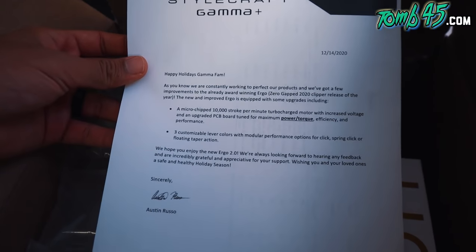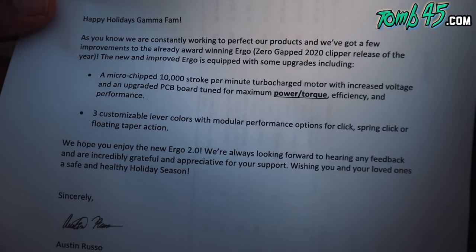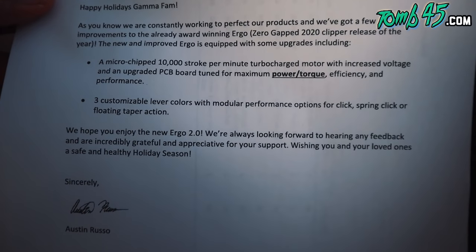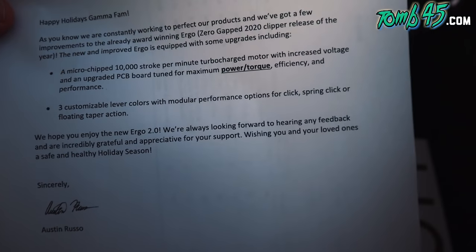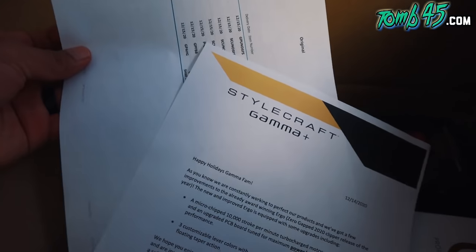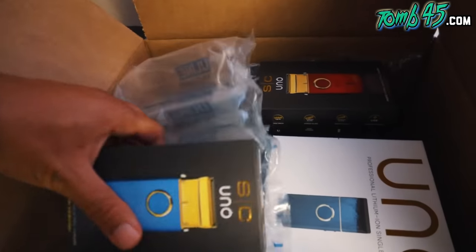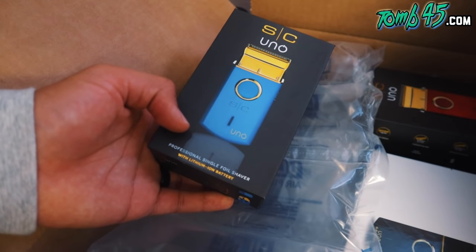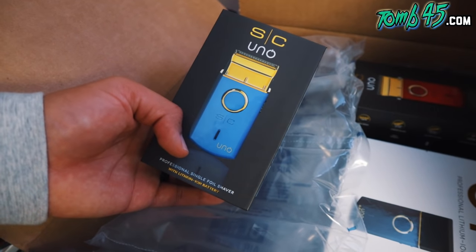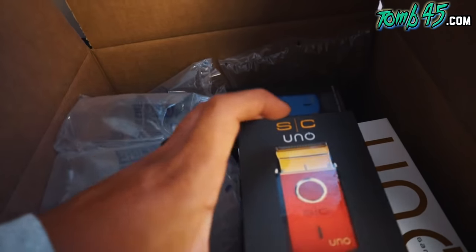Happy holidays! A microchipped 10,000-stroke-per-minute turbocharged motor — that is fast! 10,000 strokes per minute is fast. Upgraded PCB board tuned for maximum power torque, three customizable lever colors with modular performance options for click spring and floating taper — that's what's up. We also got more Uno shavers. This one has lithium ion — Babyliss came out with a single foil shaver but theirs wasn't lithium ion like this one is.